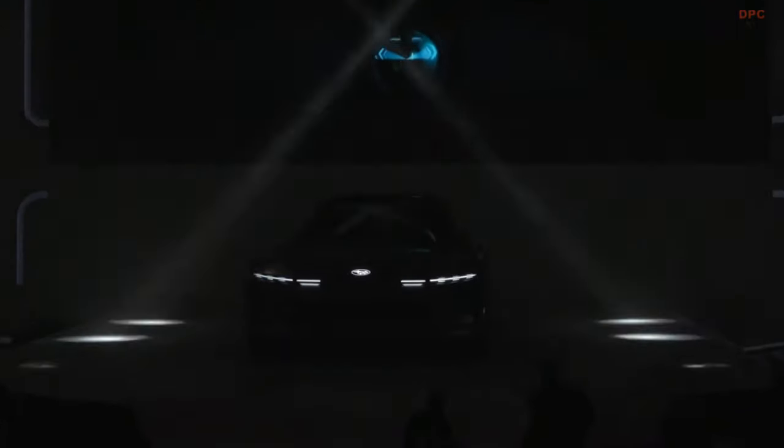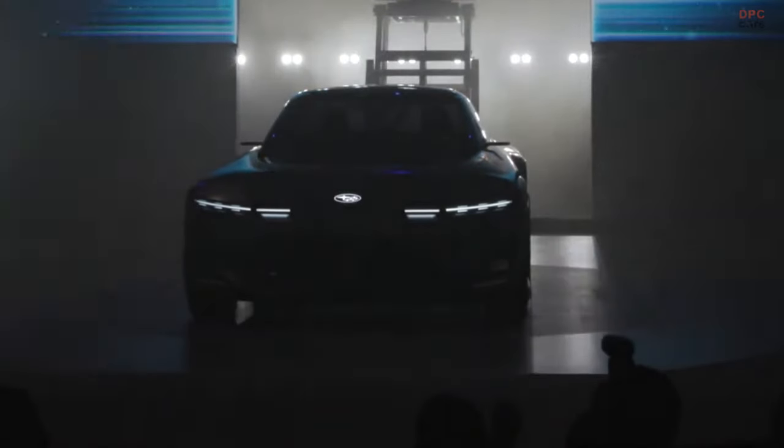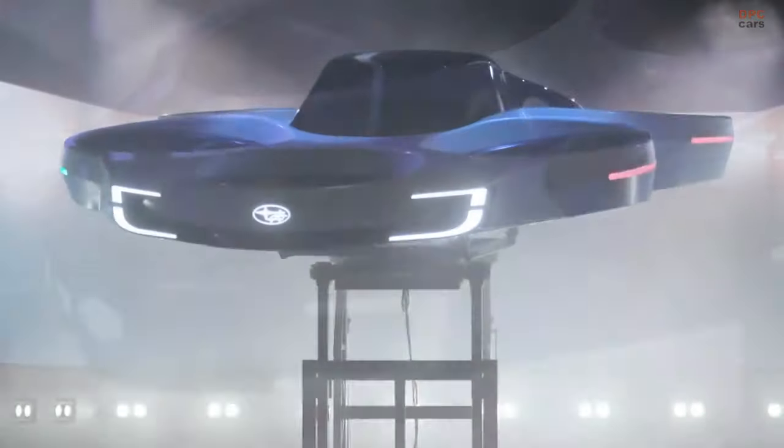Although Subaru hasn't released much technical detail about the concept, it is confirmed as a battery electric vehicle with a design that appears to have a skateboard-type chassis placing the battery beneath the cabin. The concept might feature a low seating position for the driver, indicating a focus on sporty driving dynamics.